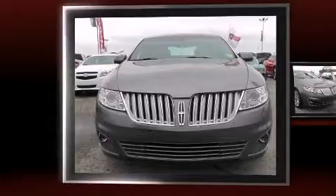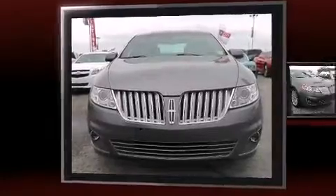Discerning drivers will appreciate the 2011 Lincoln MKS. This four-door, five-passenger sedan just recently passed the 20,000-kilometer mark.